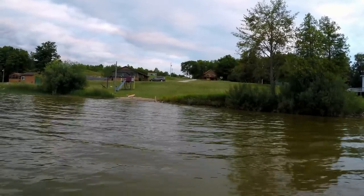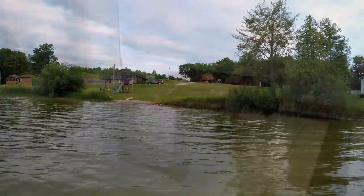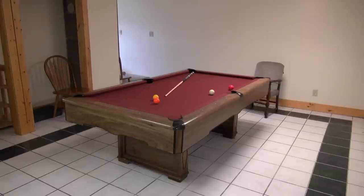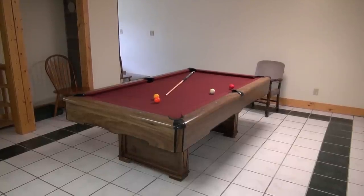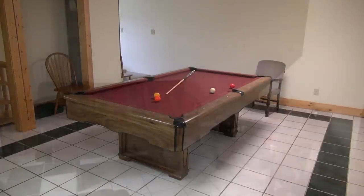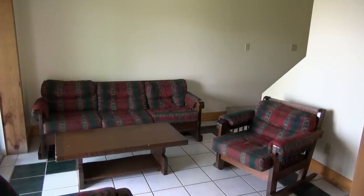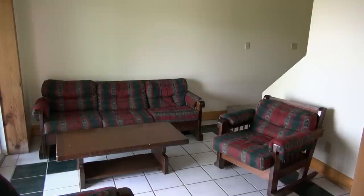Unit four sleeps 12 people. We'll start with the bottom floor. The basement floor has a walkout patio door plus a door that comes out where the washer and dryer are. We have a pool table in a separate room and we also have a sitting room down there that has a couch, a rocking chair and a chair and a TV that has Direct TV.